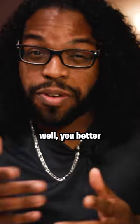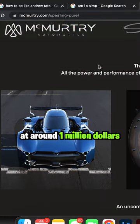If you're thinking about getting your hands on one, you better start saving — the Sperling Pure starts at around one million dollars.